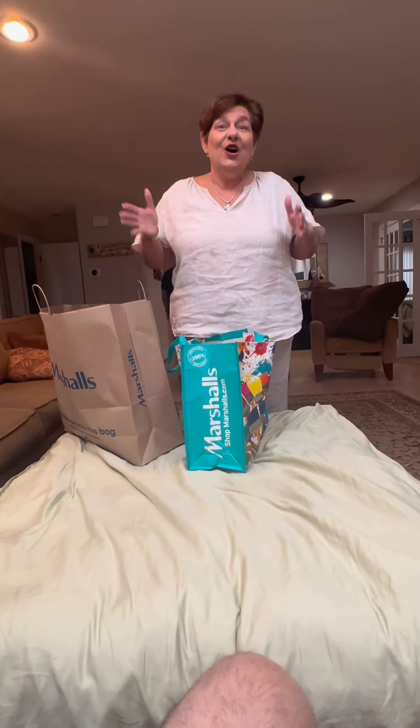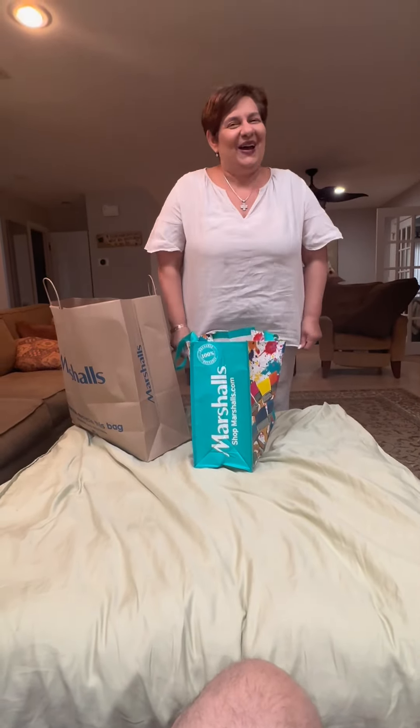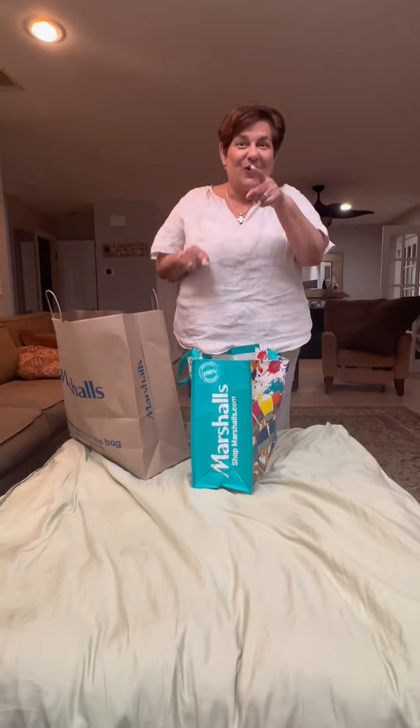No, no. And then I always get lucky because they have a very tiny plus size section there. So I do get lucky. I got three tops.